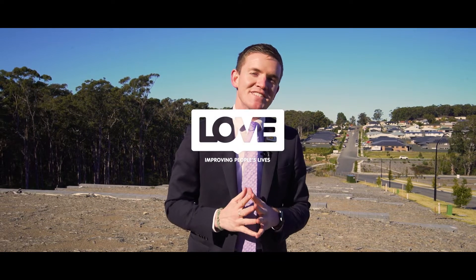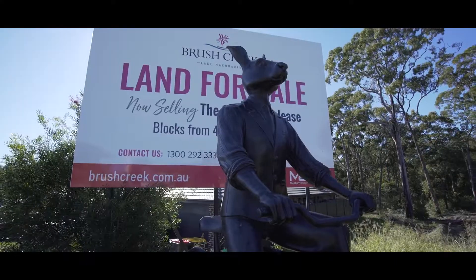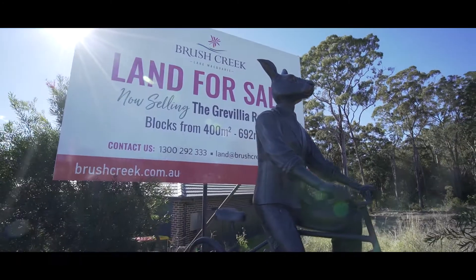Welcome ladies and gentlemen to the best block for sale in Edgeworth. This is in the brand new estate in Brush Creek, with this beautiful 16 meter frontage block of land on over 800 square meters.